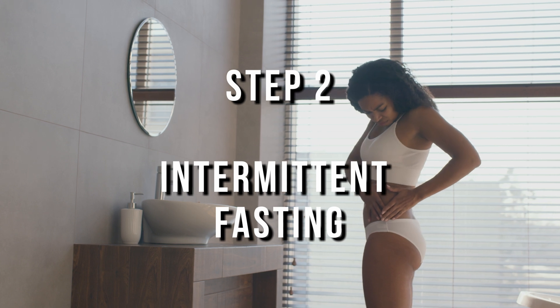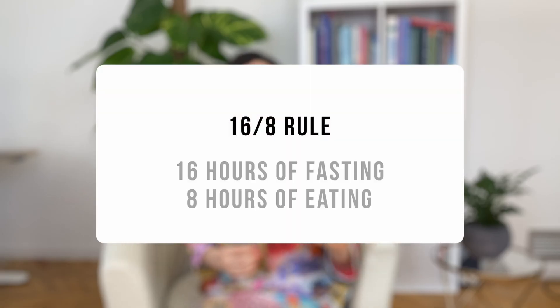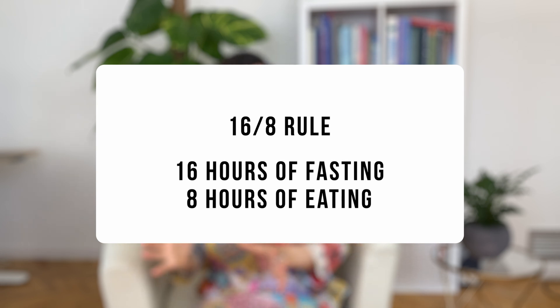Step number two: intermittent fasting. This is probably the most important step in the program — intermittent fasting alone will contribute 60% to insulin sensitivity. I suggest you follow the 16:8 rule: 16 hours of fasting followed by 8 hours of eating. If you're a woman and still menstruating, you might notice more hunger and cravings in the second half of your cycle. Instead of giving up, drop the fasting window to 13 or 14 hours and increase your eating window to 10 or 11 hours. This will help you get through that period and continue to intermittently fast.